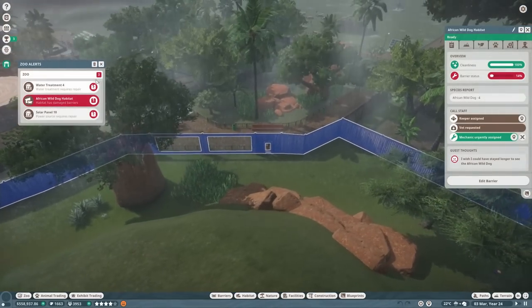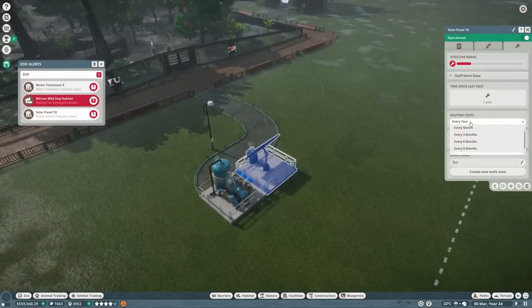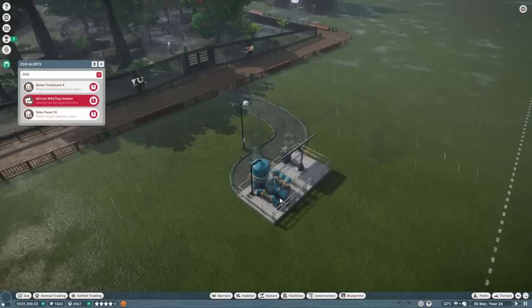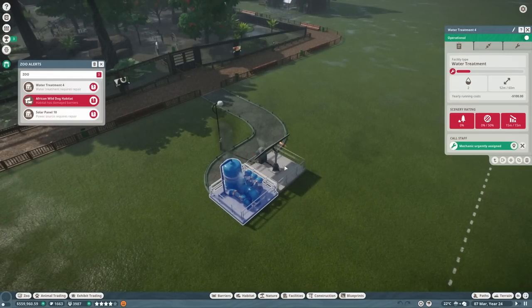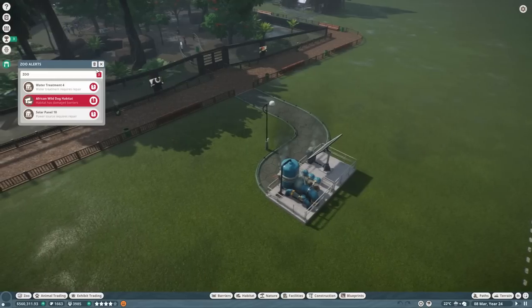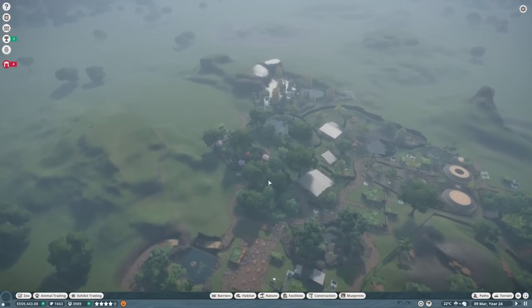We know about the damaged barriers — I'm just going to get rid of these notifications. We've got another damaged solar panel. Hopefully we won't get too many of these, because we've set most of them to maintenance every six months. For those we haven't, we'll request everyone and set them to sort themselves out. I think that's fine.